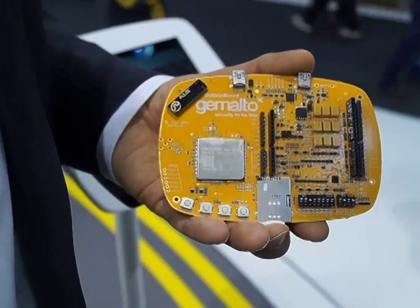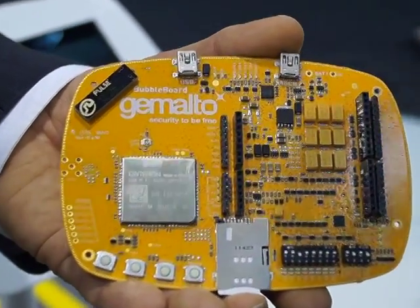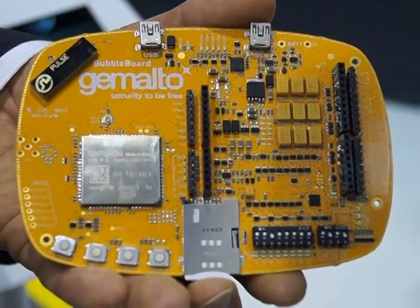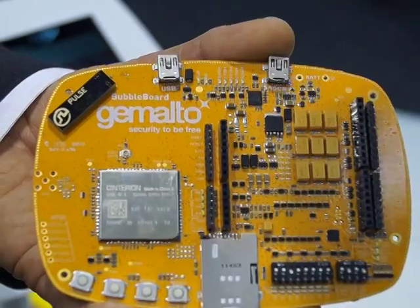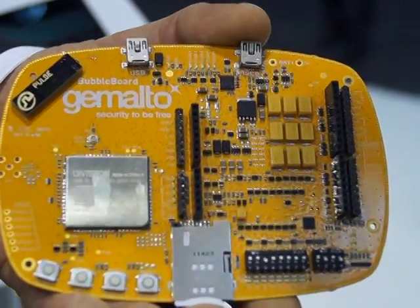Hi, this is Manfred Kubi again from the Gemalto M2M team and I'm very proud to present to you our Centurion concept board, which we have recently launched and which is actually at the heart of the demos that we show here at Mobile World Congress, because the big motto here at Mobile World Congress is actually 'creating what's next'.